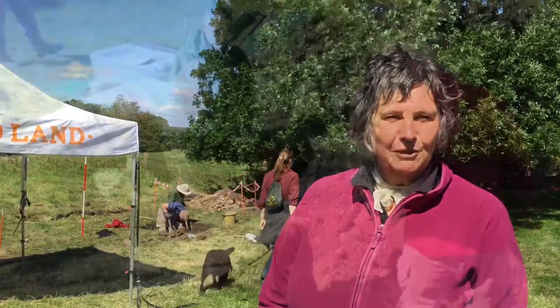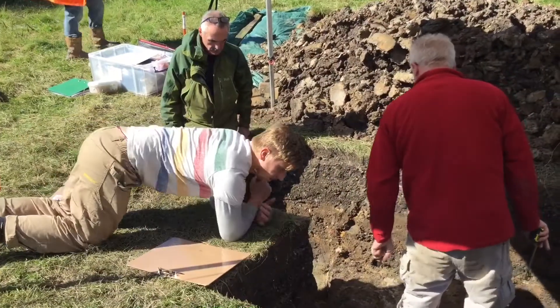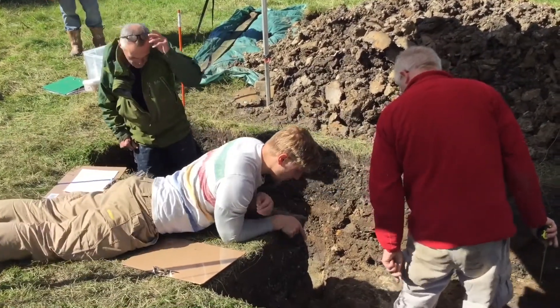My husband looked on the website for something to do with our grandson, who was six last week, and it was a pouring wet day. We didn't really know what to do with him, so we came over, and stayed two and a half hours. We were fascinated by what we saw, so we decided we would volunteer. And what's Incline Top?